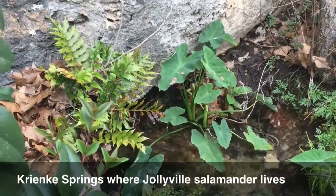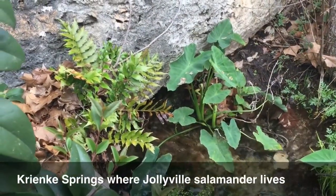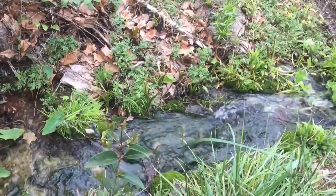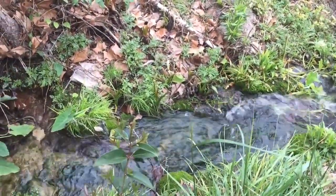We have Crinky Springs which is just up here on the corner, just two houses up. This area needs to be protected because it's one of nature's gifts.